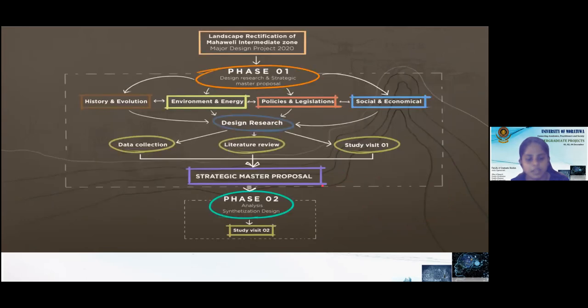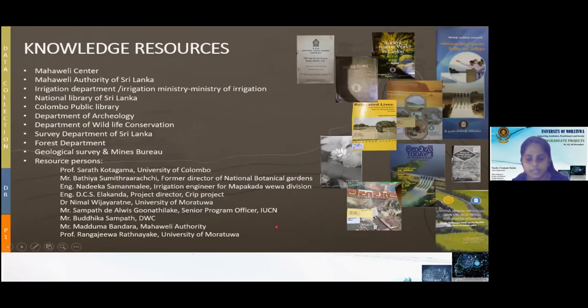We achieved these challenges as a batch by producing a strategic master proposal to rebuild the affected area. We were divided into four groups, and with the outcome of the group study, we prepared the strategic master proposal for the Mahavali Intermediate Zone. With that outcome, our batch students developed 30 projects in phase two of our major design project. Here are the knowledge resources we used to gather information. From here, Irshan will explain about the study method.